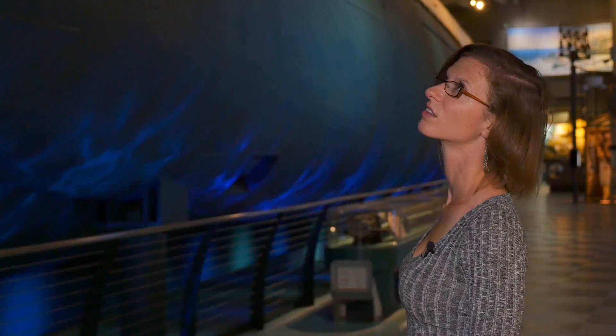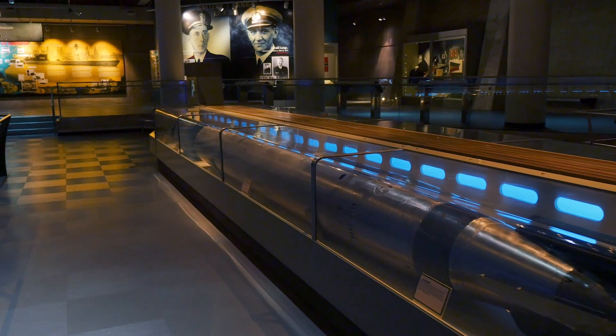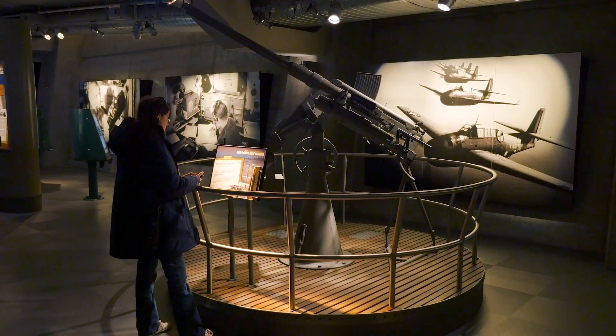It's truly a mini museum in and of itself. There are about 200 artifacts there, and you actually learn a lot about World War II and what the conditions were like at the time leading up to the U-505's capture in 1944.